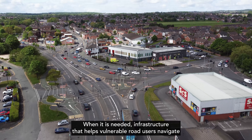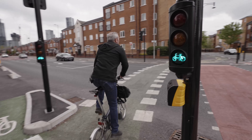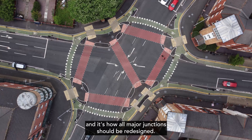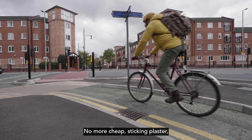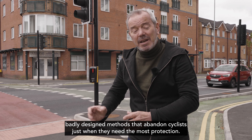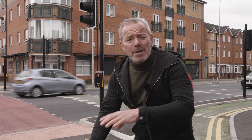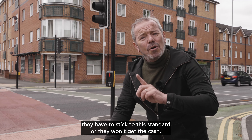The days of doing it when convenient must be a thing of the past. Infrastructure that helps vulnerable road users navigate major junctions must be built — like here in Wigan, or this exemplar in Manchester. It's what's known as a cyclops junction, and it's how all major junctions should be redesigned. No more cheap sticking-plaster, badly designed methods that abandon cyclists just when they need the most protection. Central government's Gear Change policy states that unless you build to this standard, they won't fund it — so councils must stick to this standard or they won't get the cash.